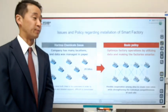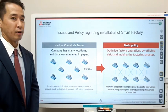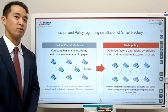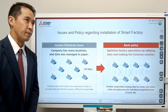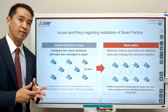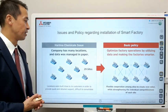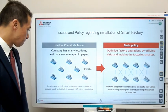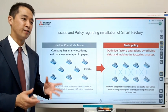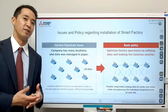Regarding installation of their smart factory, Harimaka Chemicals' issue was that the company had many locations and the data was basically managed on paper. There's a good reason Harimaka Chemicals has high market share — they are located close to the customer. They established their factories and sites close to their many paper customers so they could respond to requests quickly. That's why they have 29 sites located globally. But these 29 different sites make it difficult to accumulate the data, and since most of the data was handled on paper, it made it even more difficult to collect and assemble.